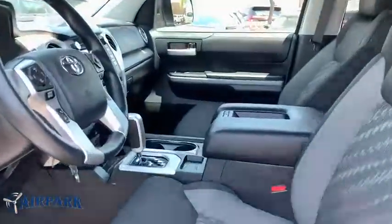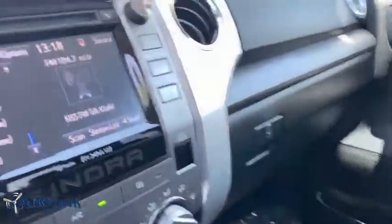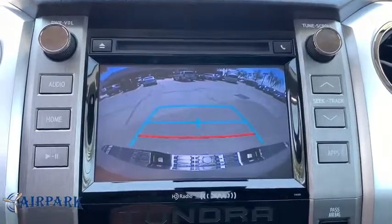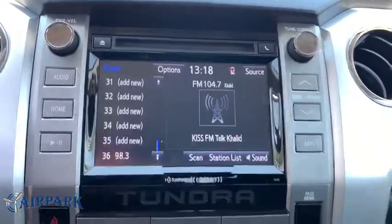Cruise control, center armrest, electronic stability control, power windows, CD player, fog lights, brake assist, remote keyless entry, and panic alarm.